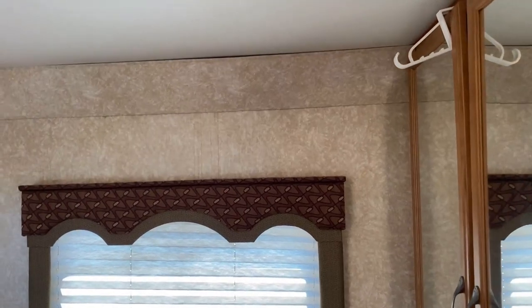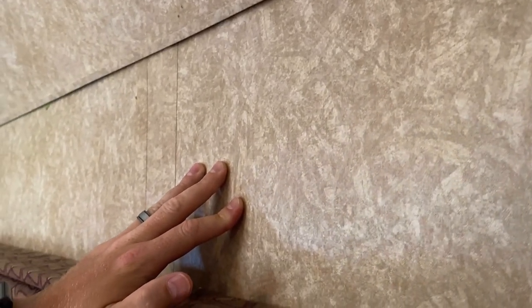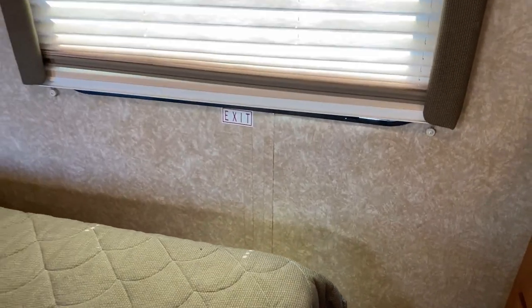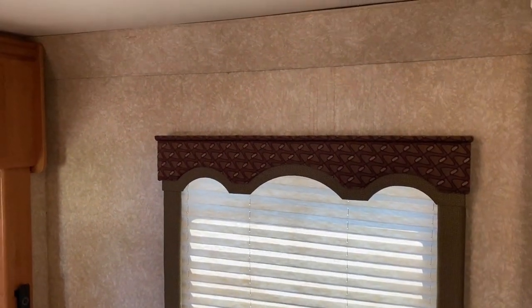Again, there are a couple areas where the RV has had some water exposure, and it doesn't show up well on camera. I can get you up close here where you can see — I think you can see a little bit of that wrinkle in time right there. And it does look like it translates right down through the wall here, and there is a softer spot there.